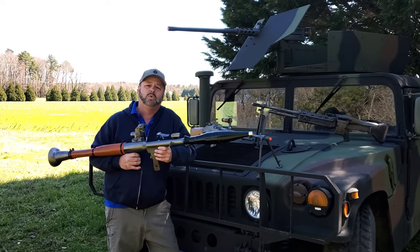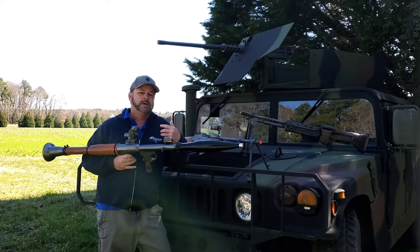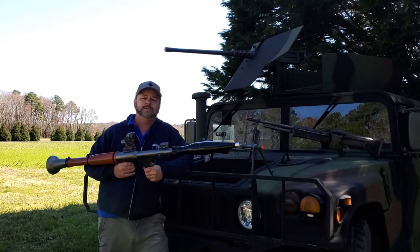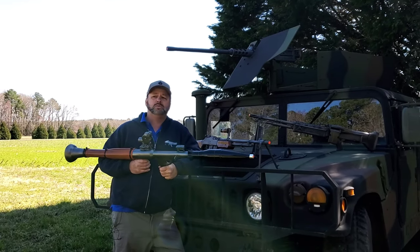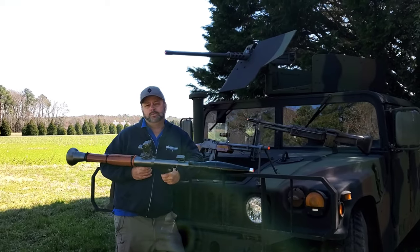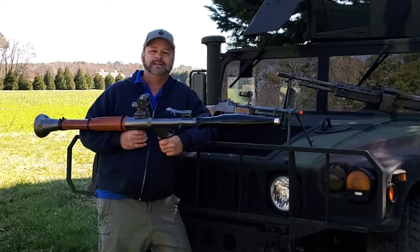If you'd like to check out these cool replicas or others, stop by the website at AtlanticFirearms.com. Also, if you're looking for cool AR-15 rifles, AK-47s, Uzis, and so forth, we do have live firing guns on the site, so you can check those out also. Have a great day.